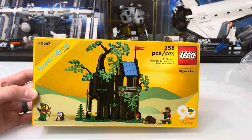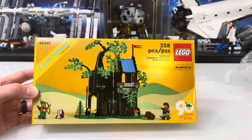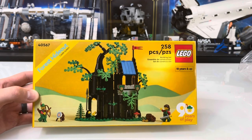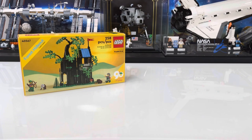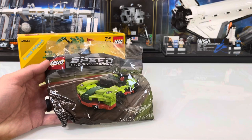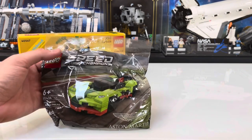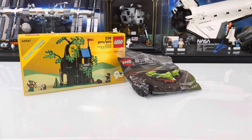We picked some stuff up from LEGO's Bricks and Pieces to qualify for this gift with purchase, so let's go ahead and talk about some of the stuff that we got. We picked this stuff up during Father's Day and we were also running another gift with purchase — 30434, the Speed Champions poly bag — so got that added to the collection.